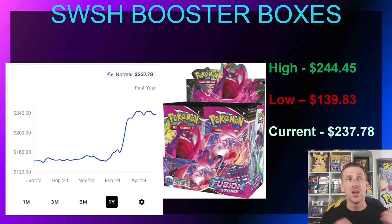Now we hit the back half of Sword and Shield, where products are going out of stock and some madness has happened in the market. In February 2024, Fusion Strike was sitting right around MSRP at $139.83. It went out of stock on the Pokémon Center website and jumped up to about $244.45 in April. It's been relatively flat since but still sitting at around $237.78. Keep in mind there are still a lot of loose booster packs of these sets available for fairly cheap, which is great if you want to crack open Sword and Shield product.